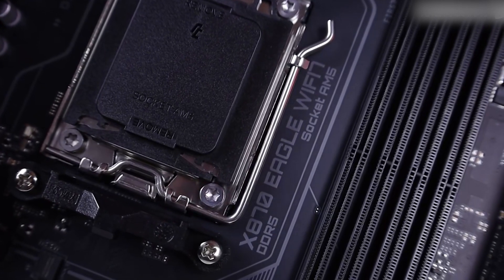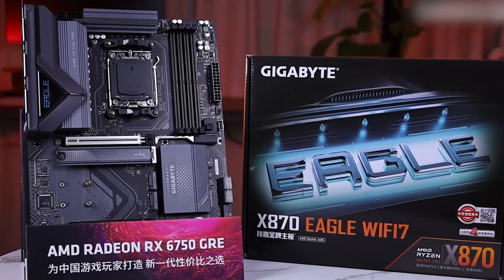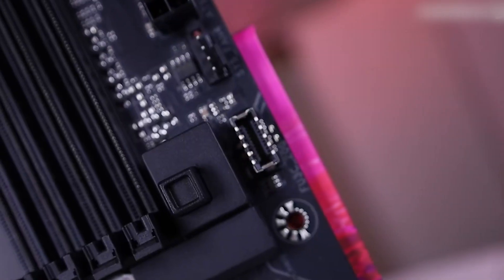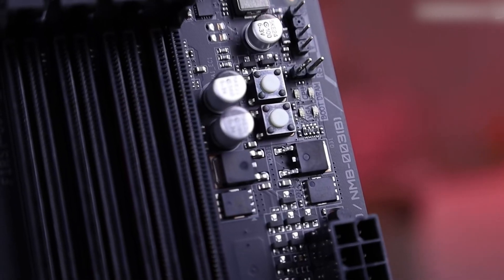The motherboard also boasts dual USB 4 Type-C ports, supporting DisplayPort video outputs with a maximum resolution of 3840 x 2160 at 240Hz, catering to users with high-resolution monitors. The Realtek ALC897 audio codec supports 7.1-channel audio, delivering immersive sound experiences for gaming and media consumption.